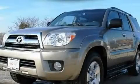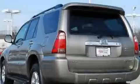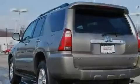This is a certified pre-owned 2008 Toyota 4Runner, for when safety, size, and space are of importance. It has a 4.0-liter six-cylinder engine, an automatic transmission, and four-wheel drive.